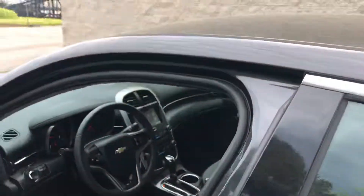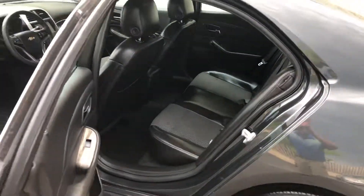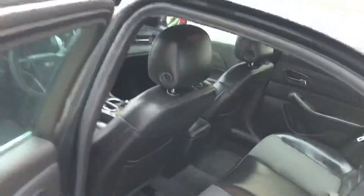It has the big touchscreen with Bluetooth — everything convenient. Look how clean. Everything right there in the steering wheel. Power seats.